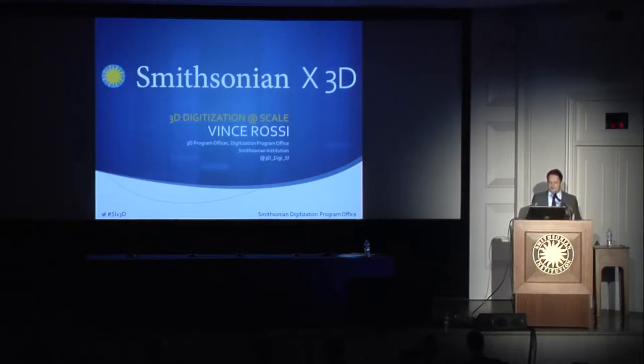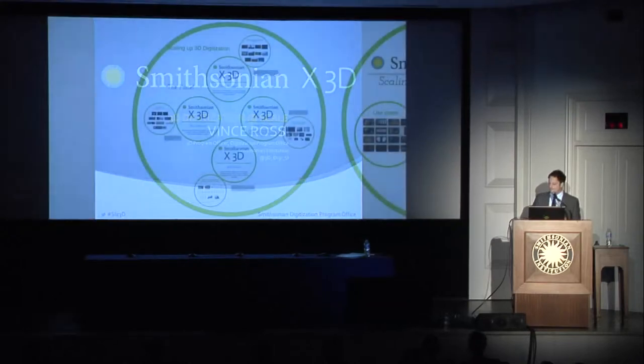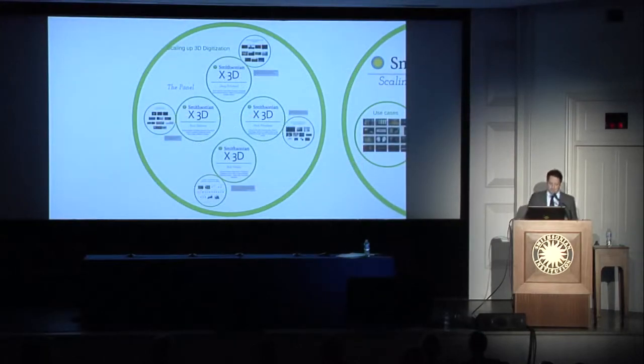Implementing 3D digitization represents many, many challenges — challenges that no one museum could solve on their own. We're honored to have some really great panelists for this panel. The idea is that this is going to be a brainstorm, so we're going to talk about some of the challenges.